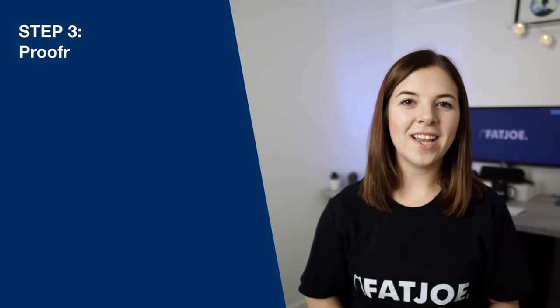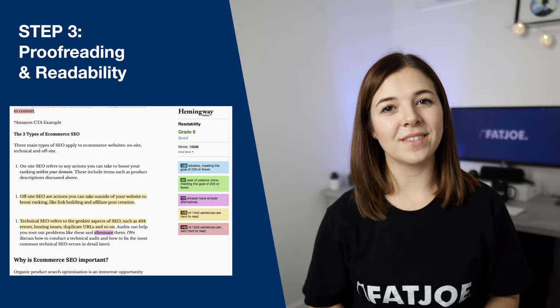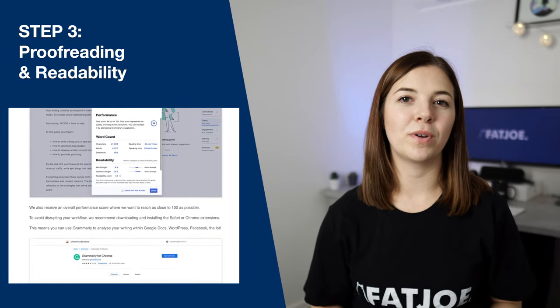Step three is all about proofreading and assessing the readability. This is a massive step that's often missed, so we've created a how-to guide to make sure that you haven't missed anything and you've written a quality blog post.